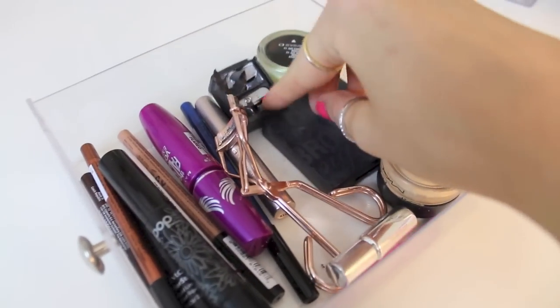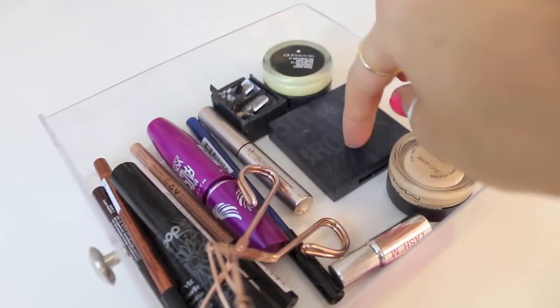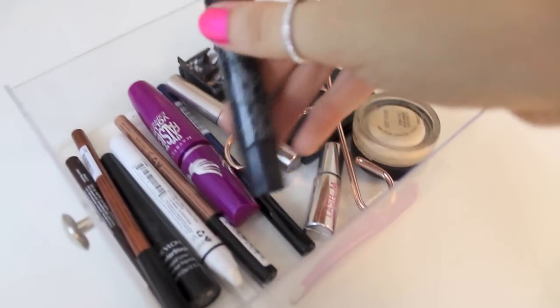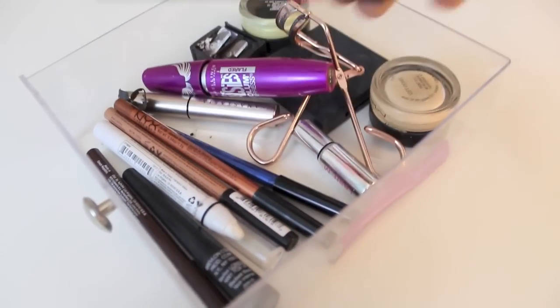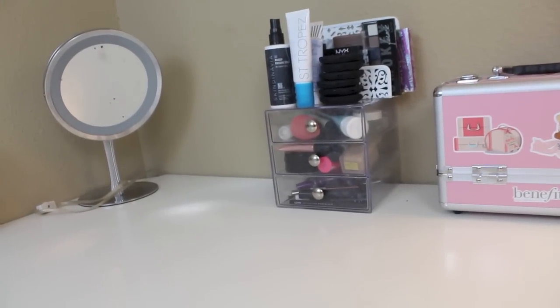I've also got mascaras and eyeliners, an eyeliner sharpener, my Tweezerman rose gold eyelash curler, a little Benefit brow kit, Anastasia brow setting gel, and a mini mascara. The mascara I'm using right now is the Pop Beauty one and Maybelline The Falsies. For eyeliners, I've got an NYX jumbo pencil in Milk, a black liquid liner from Revlon, and some NYX pencil liners in copper, blue, and brown — fun summer colors. That's everything on my desk.